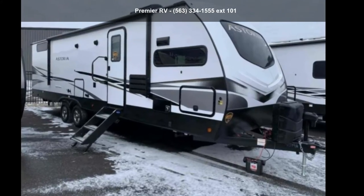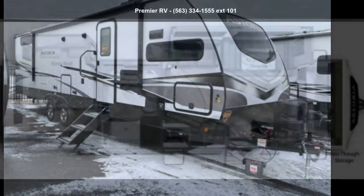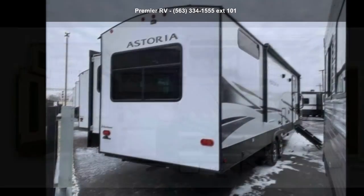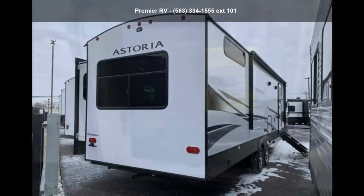Begin an adventure with this Dutchmen 2022 Astoria 2913FK. Whether you are planning on vacationing, adventuring, or just relaxing, this travel trailer does it all.